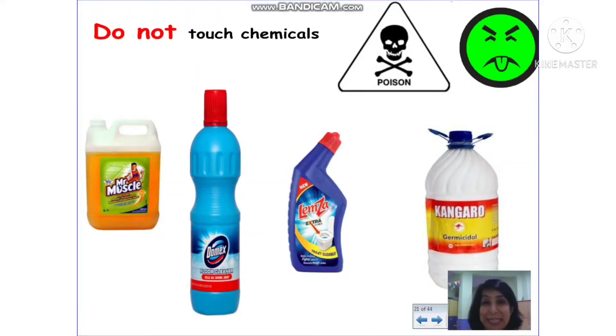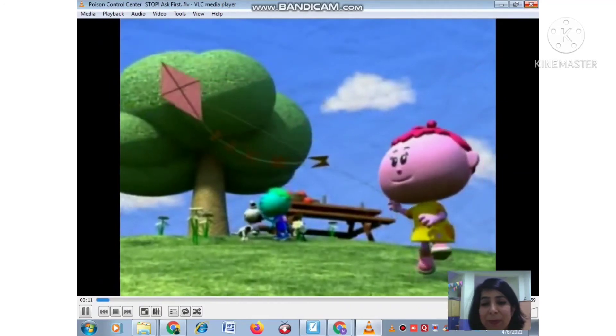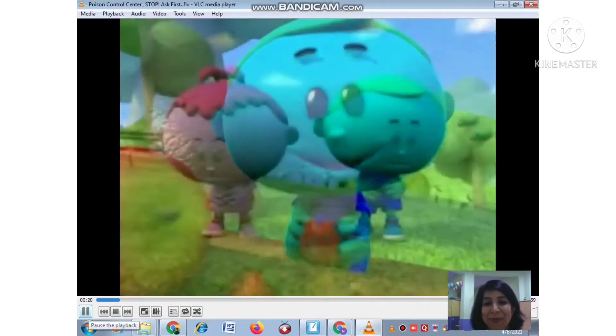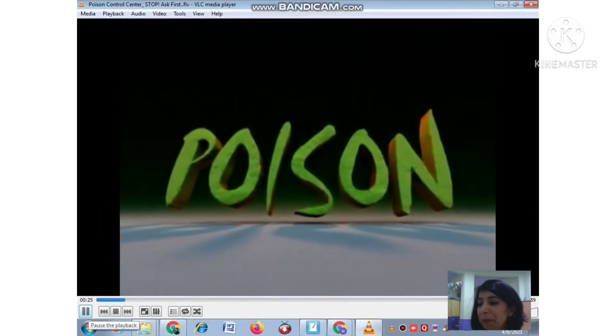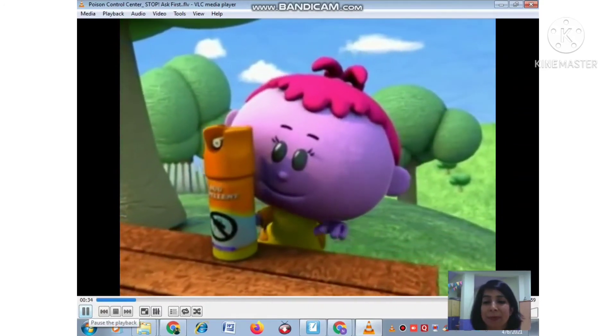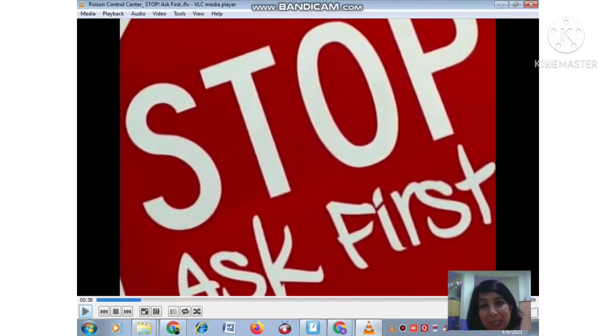I'm going to play an interesting video for you. Take a look and see the things that, just like those bottles, we should not touch or taste. The world is a wonderful place with lots of things to see, touch, smell, and taste. But there are some things that can make you sick — called poisons. Even some things that seem fun to play with or good enough to taste might actually be poison. To make sure you're safe, the main thing to remember is to stop and ask first.